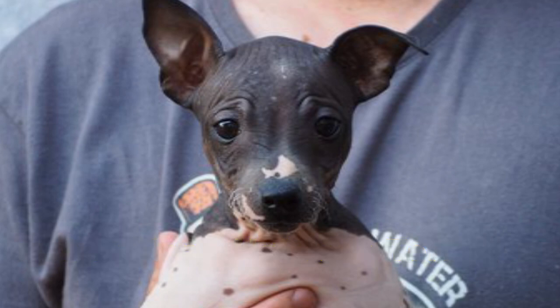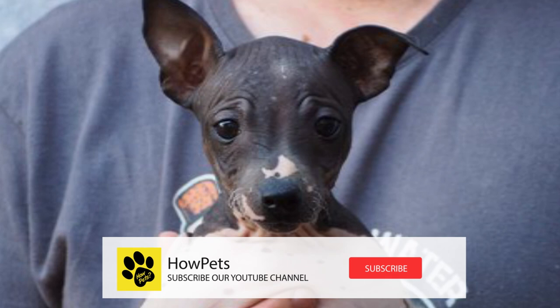If you're curious about this adorable hairless companion, stay tuned. Before starting the video, don't forget to subscribe to the YouTube channel.